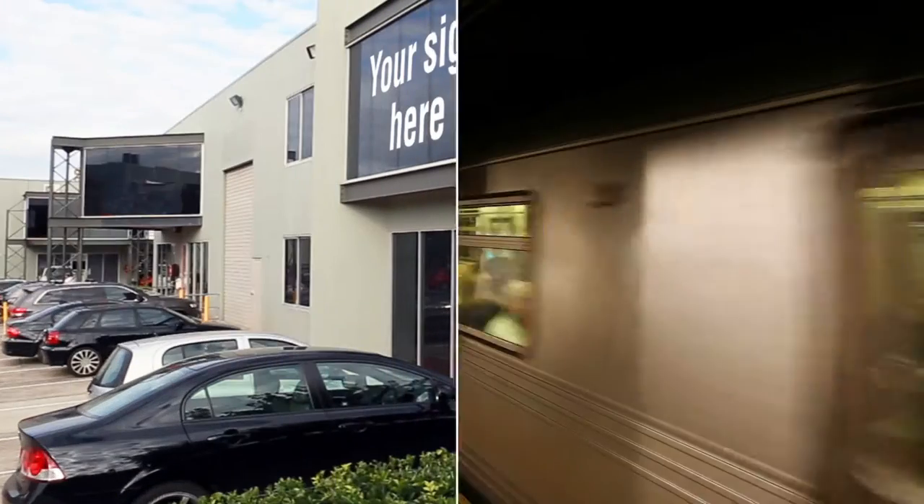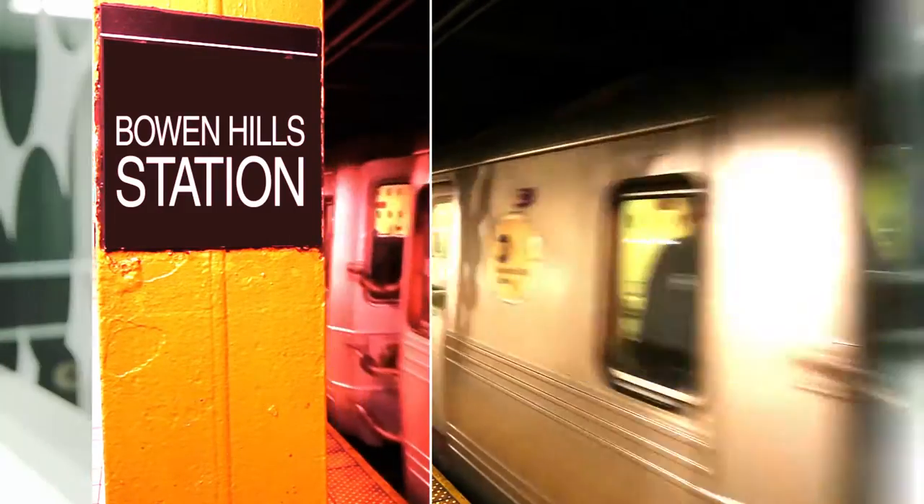Handy to buses and trains, and a rent that is extremely affordable. Interested? Of course you are.